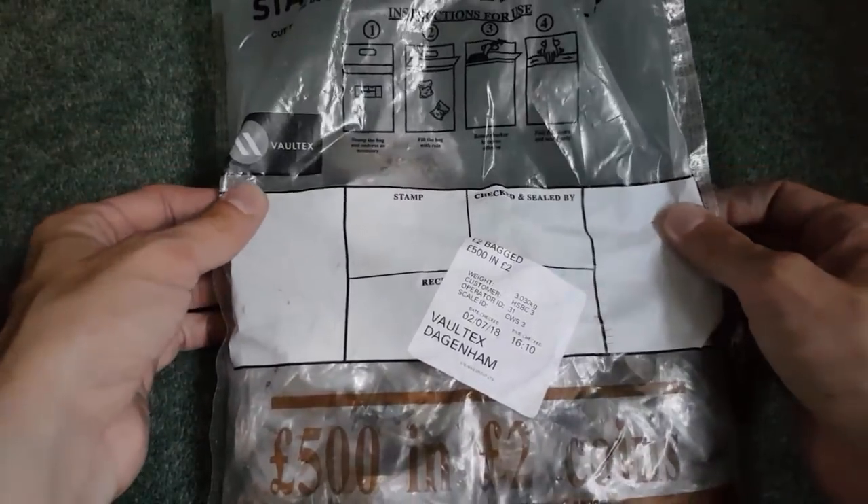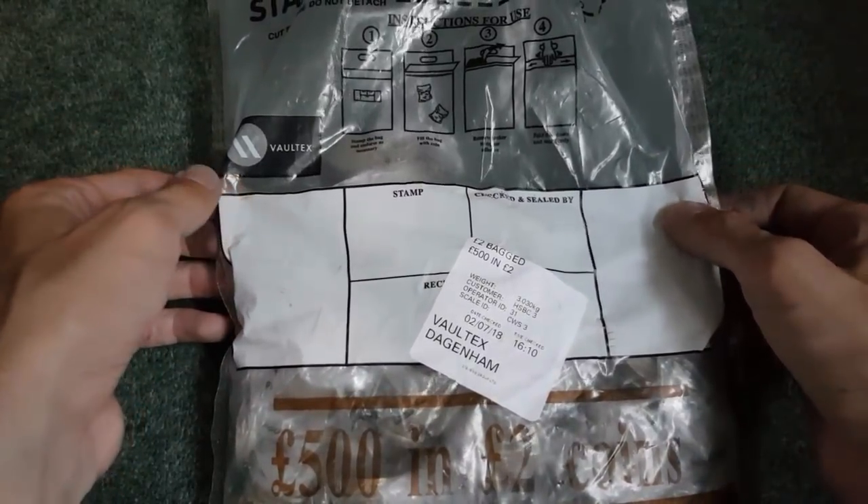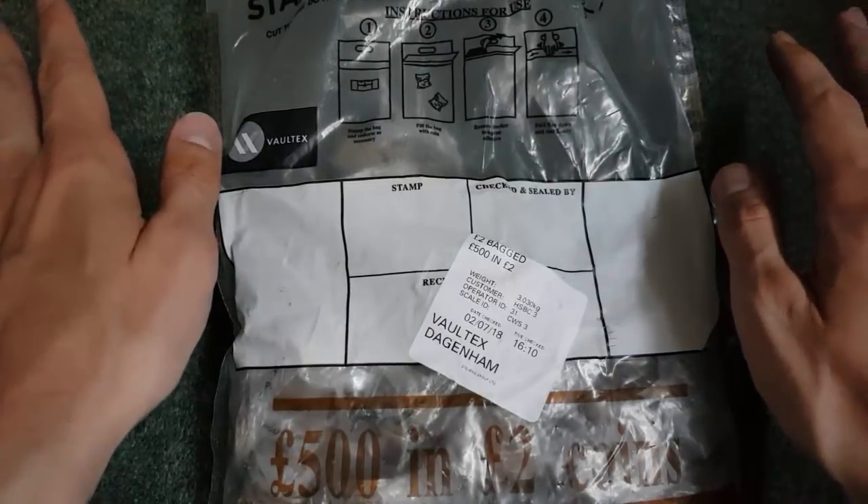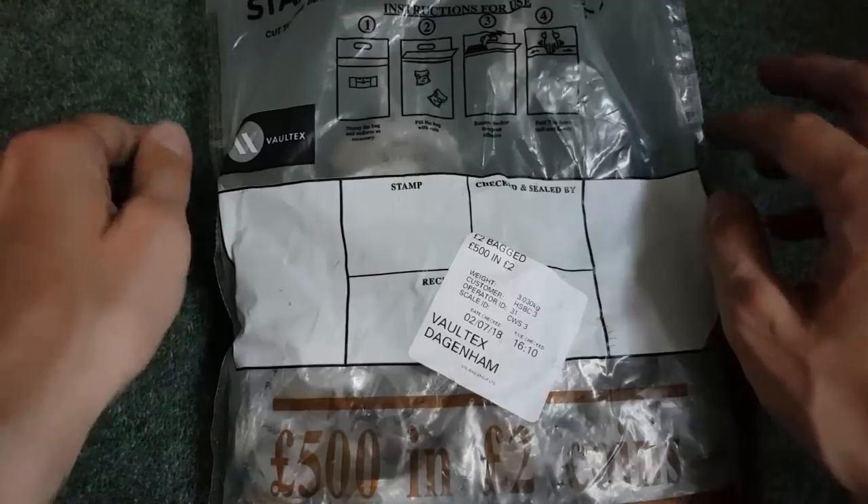Hello and welcome back. Today I've got £500 worth of £2 coins to hunt through, so we can look for some commemorative £2 coins, some with more than face value. Fingers crossed, let's get straight into the bag.